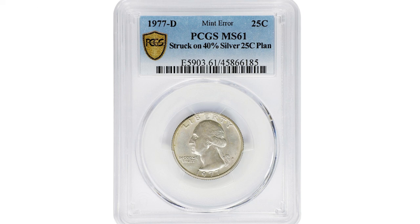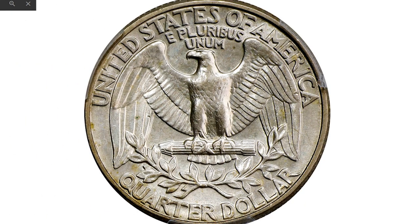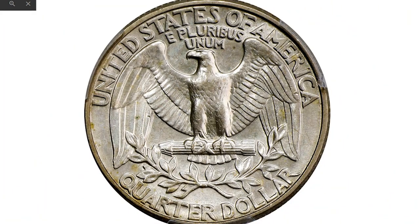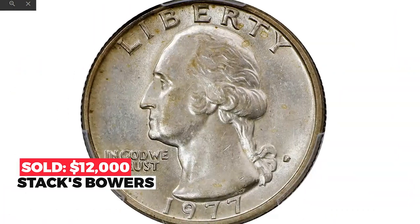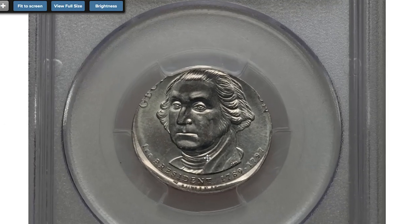Here is an intriguing transitional error coin: a 1977-D Washington Quarter struck on a silver-clad planchet. Although the 1977-D Washington Quarter is a copper-nickel clad issue, this piece was erroneously struck on a silver-clad planchet — that's a 40% silver planchet used for some of the San Francisco Mint's Bicentennial issues of 1976. A pleasing and very rare mint state example; both sides exhibit pale silver tinting to sharply struck and softly lustrous surfaces. Sold at the Winter 2022 auction of Stack's Bowers for $12,000.